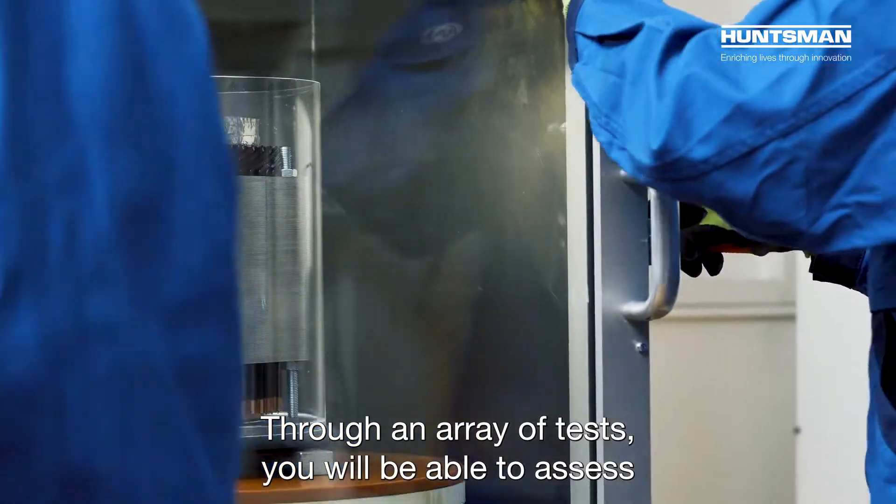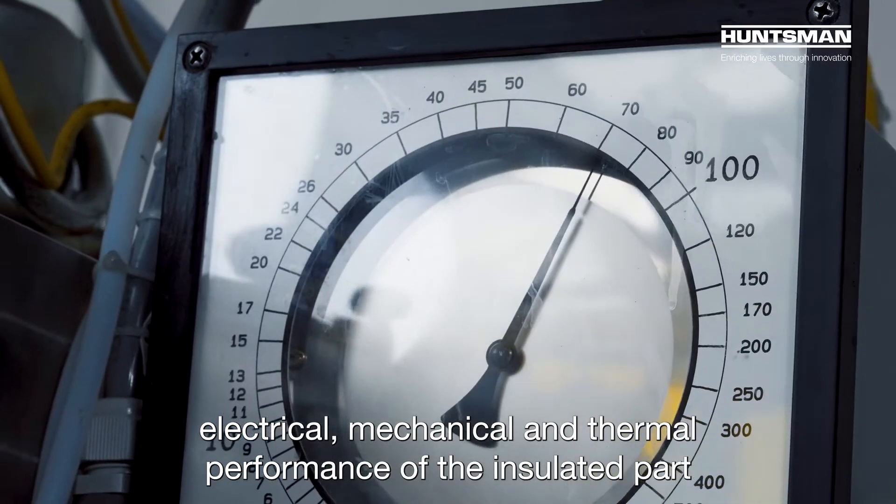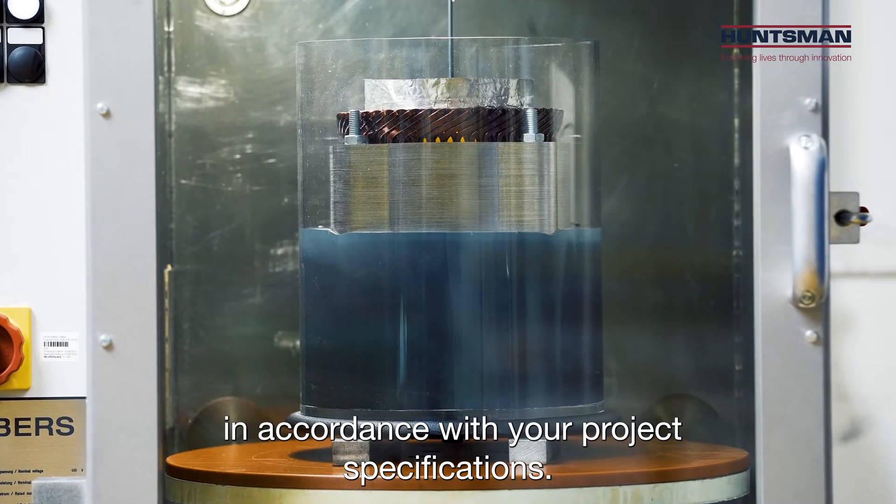Through an array of tests, you will be able to assess the electrical, mechanical, and thermal performance of the insulated part, to achieve a high quality outcome in accordance with your project specifications.